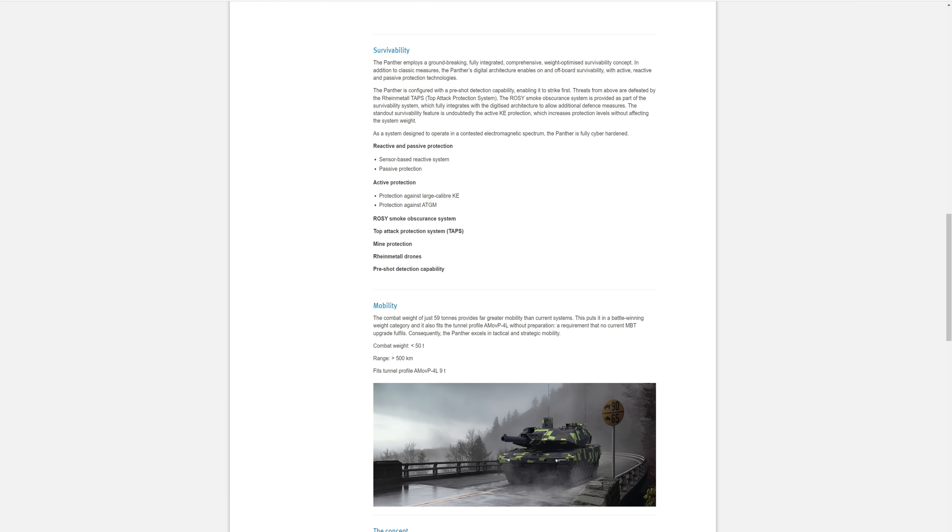Survivability. The Panther employs a groundbreaking, fully integrated, comprehensive, weight-optimised survivability concept. In addition to classic measures, Panther's digital architecture enables on-off-board survivability with active-reactive-passive protection systems. The Panther is configured with pre-shot detection capability — namely strike first. Threats from above are defeated by Rheinmetall's top attack protection system.